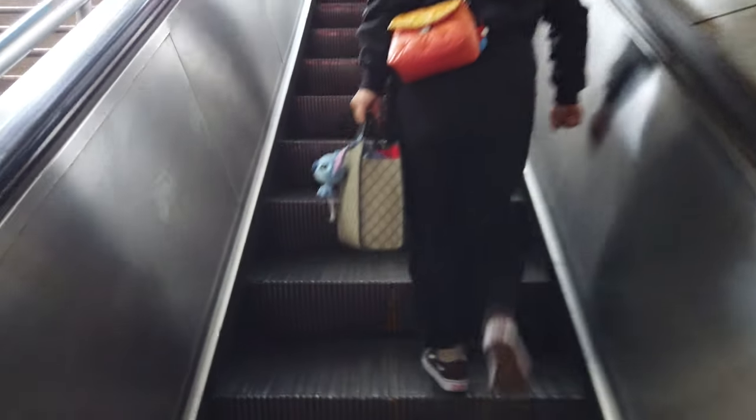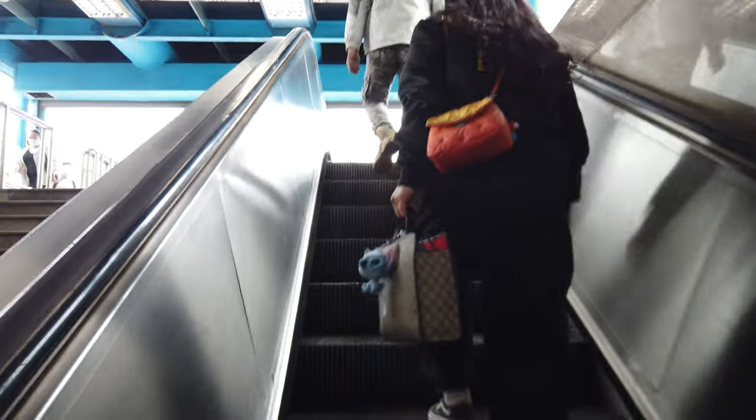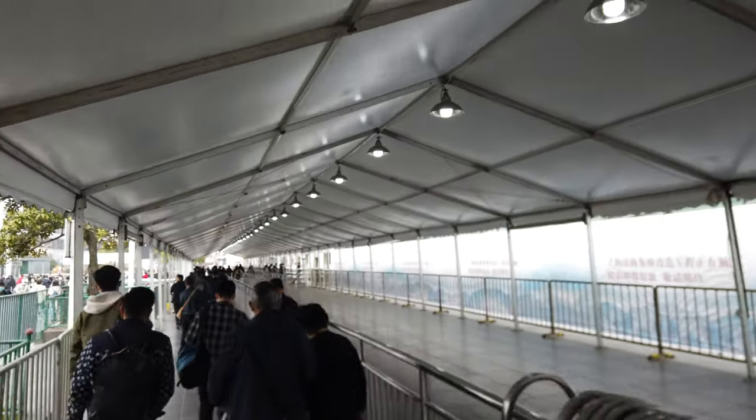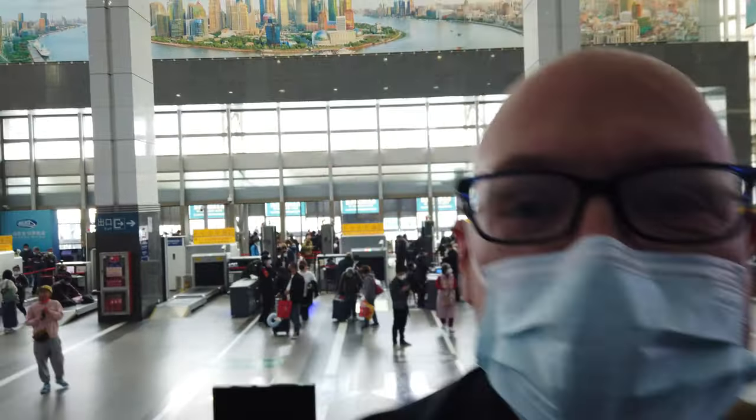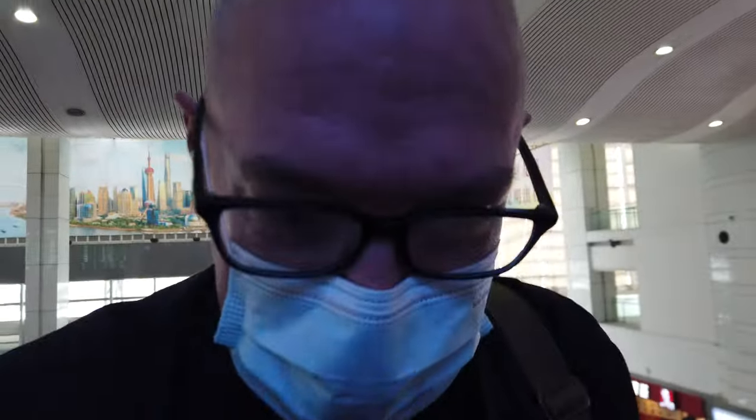This is one of the problems with Shanghai transport - the stations can be quite big. I got through security, which is behind me over there. I'm on the board, I'm on platform 8. G7236 is green already. I should be okay as long as there's no issues at the gate.